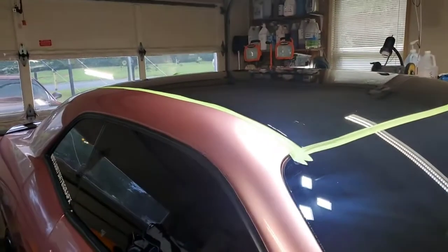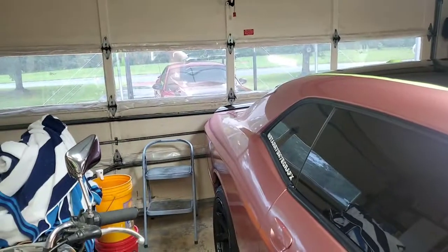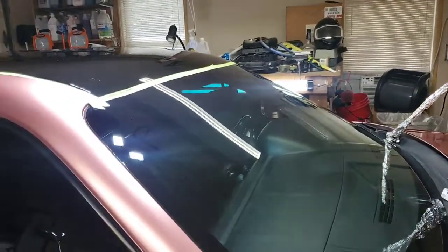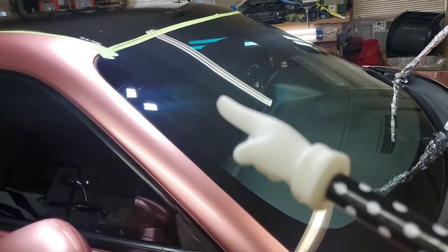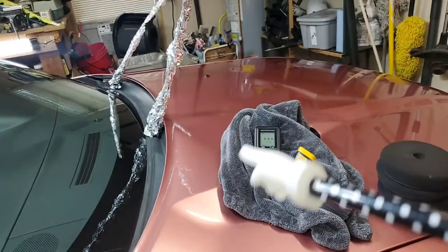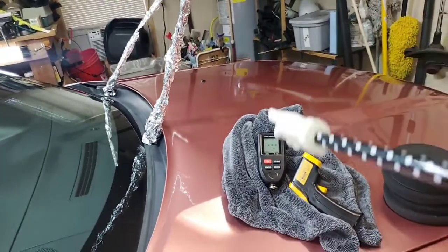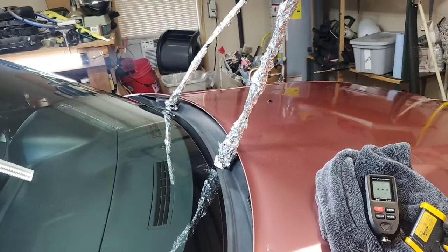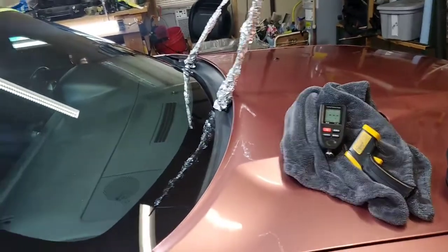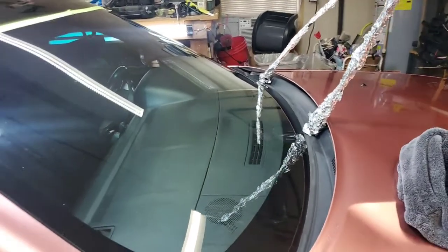I appreciate y'all tuning in. That's what's going on this morning. As we progress to these different panels, I will come back with further videos to explain and show you the problems. I plan on finishing the roof, then doing either the hood or the trunk — I haven't decided yet. We will come back and review that, go over it with you guys, and show you the results on the roof first.